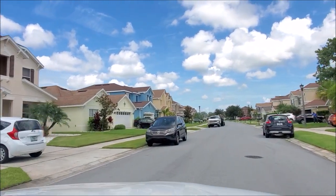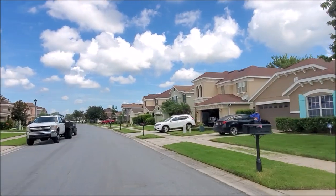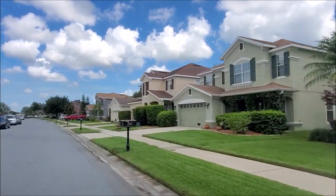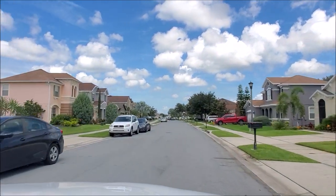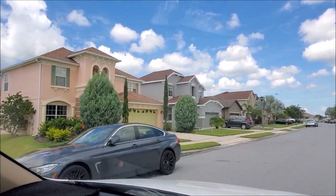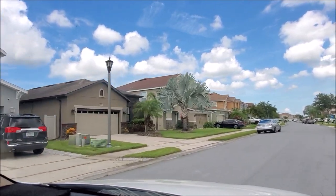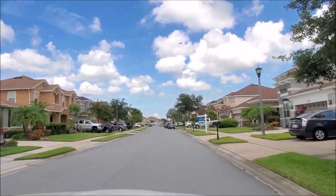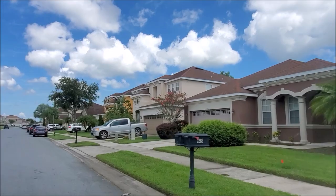This looks like the one kind in Zephyr Hills. Wow, very tall. Yeah, you're right. That we've seen. I like those. This area is done here, but they're still building up in the front. These are beautiful, man. Yes, I love these. Wow, man, these are humongous.